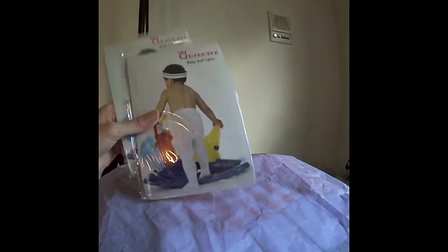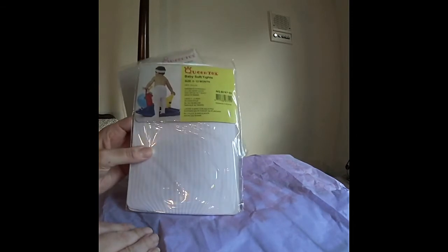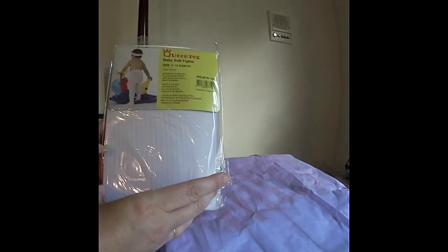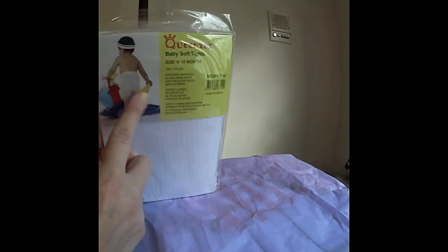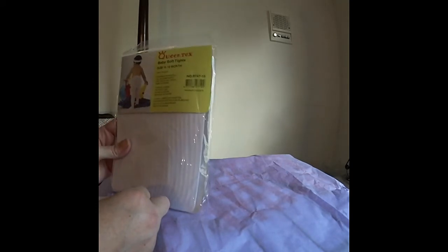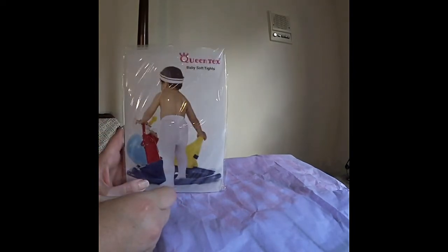And then I got a few pairs of baby tights. These were $0.50 each. Now, they look huge — it's spread out on there. I don't know whether that's the bottom portion that goes over the diaper or what. But I can't wait to see what these are like. These are 0–12 months, and from my experience tights always run big anyway.